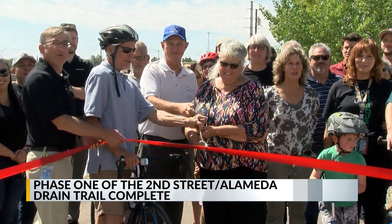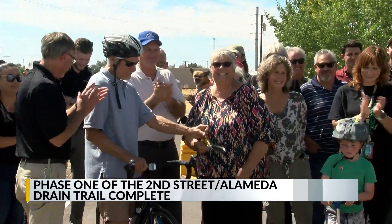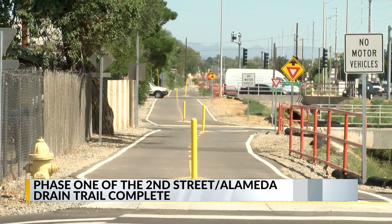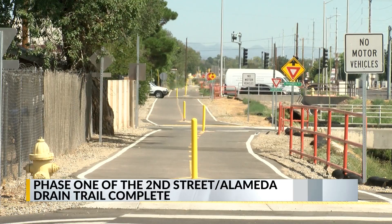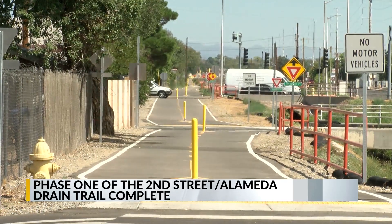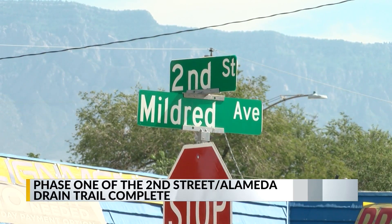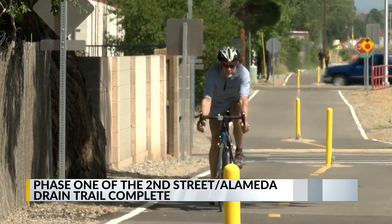The city's Parks and Recreation Department held a ribbon cutting ceremony today to celebrate the completion of phase one of the 2nd Street Alameda Drain Trail. This city-built section extends from 4th Street North to Montano Boulevard, giving residents and visitors 1.7 miles of paved multi-use trail. And the trail is not the only addition to this stretch of land.